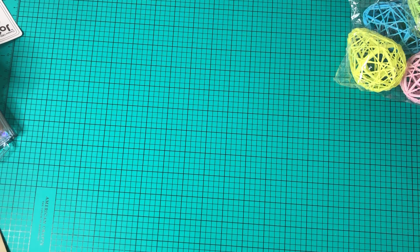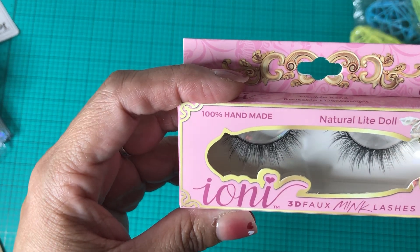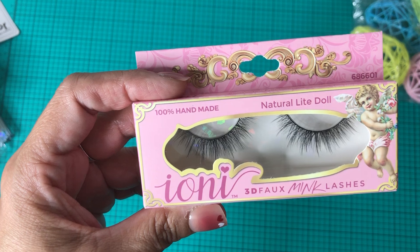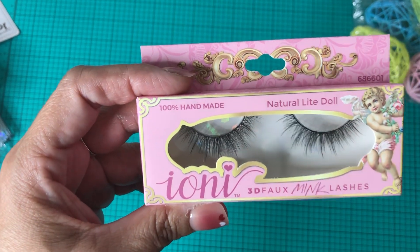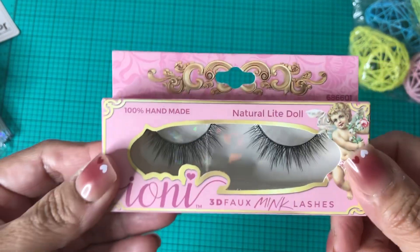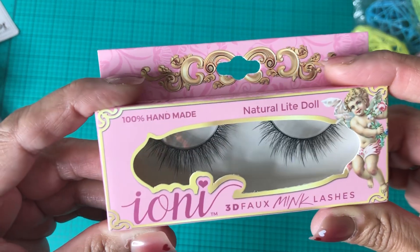I also picked up one of the Tony's 3D Faux Mink lashes. I thought these were really pretty. I've never worn fake eyelashes before — I have very long eyelashes myself — but I see a lot of people with them and I think they're cool. I can't wait to try them.